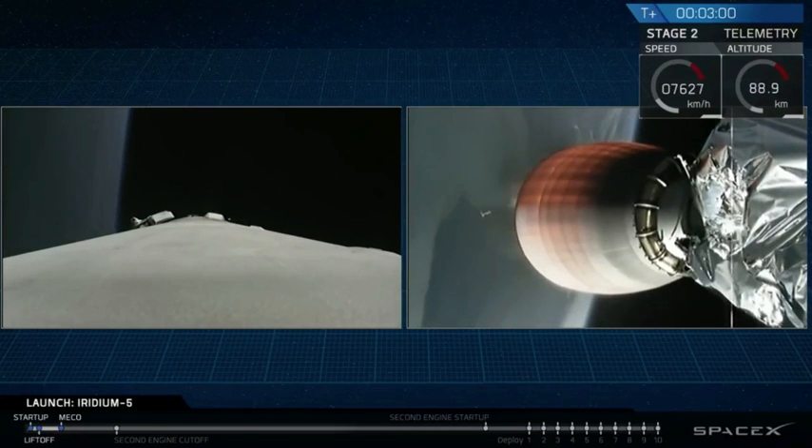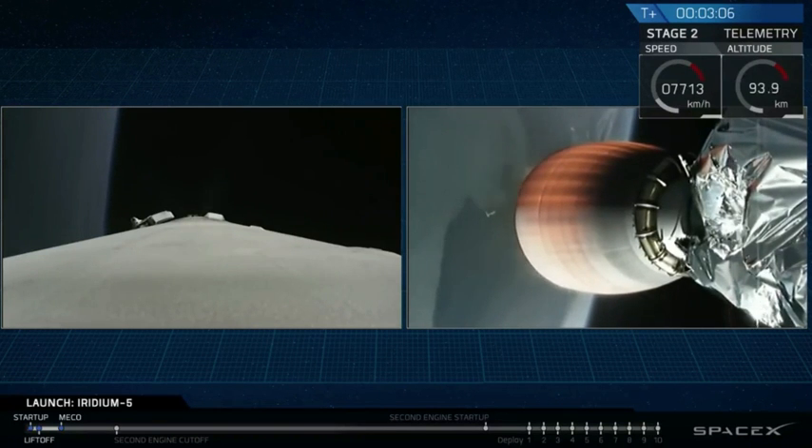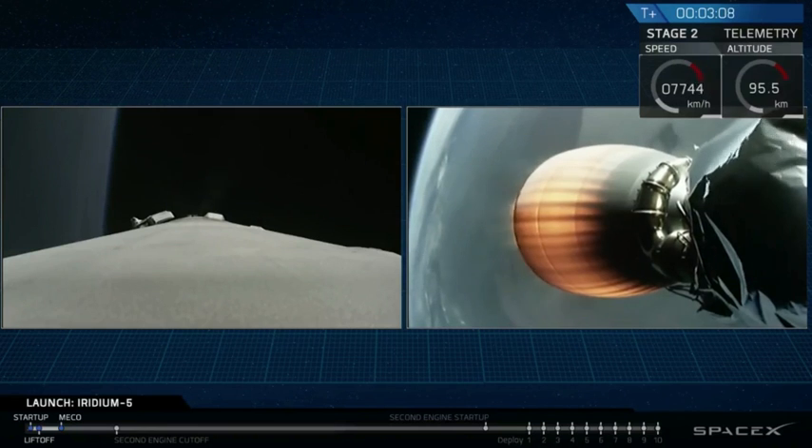And there you saw it. The first stage main engines cut off, the two stages separated, and the second stage began its burn. You can actually see the first stage falling away behind the second stage for some of these shots.